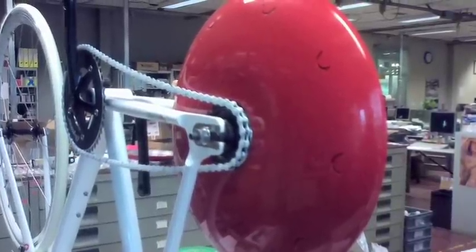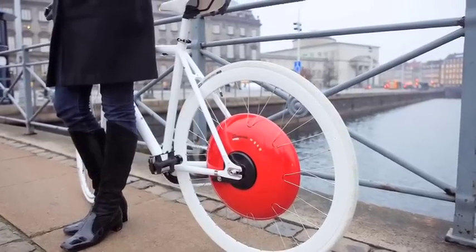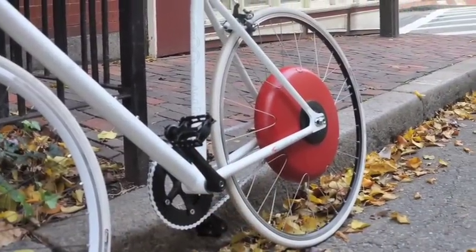Currently we're in the final prototyping phase and the cost is looking at being around 500 to 600 US dollars. We would love to see this everywhere, and we're currently looking at partnering with various cities to first and foremost get it out as bike fleets.